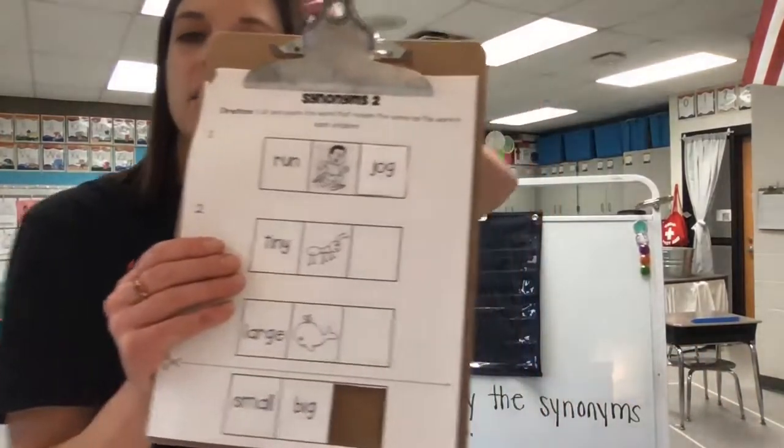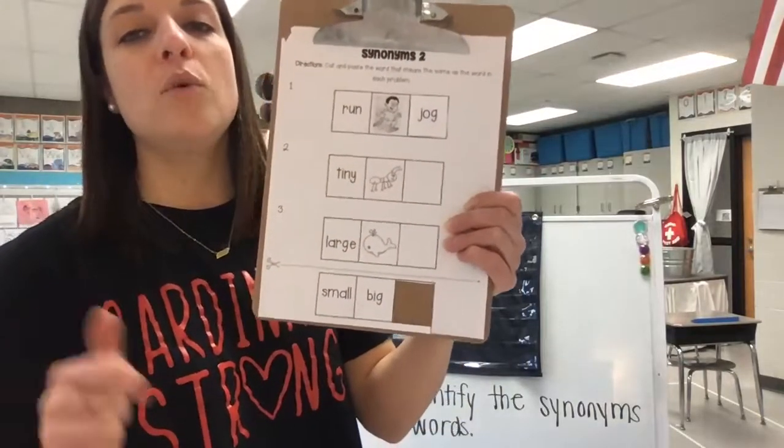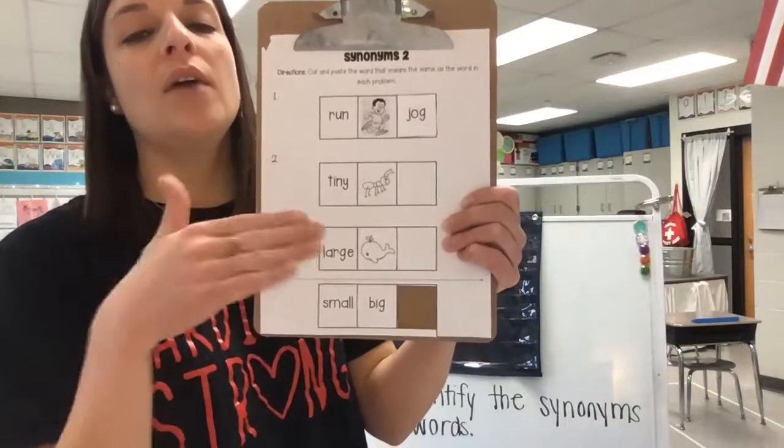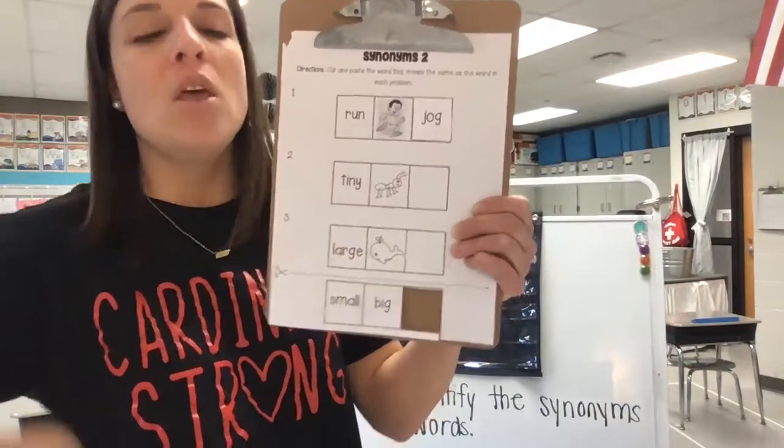Now we have run and jog. For the rest of your activity today, look at each picture, cut out the synonym, and glue it next to the picture it belongs to. Great job today, friends, working on your synonyms. We'll continue working on that the rest of the week. Keep up the great work, and I'll see you tomorrow.